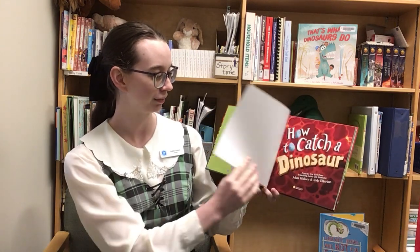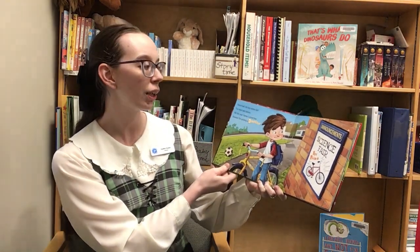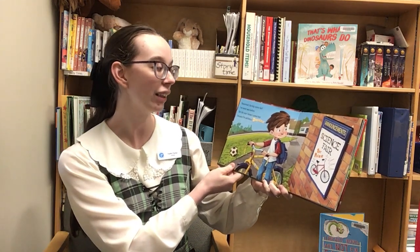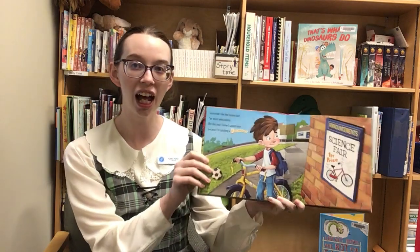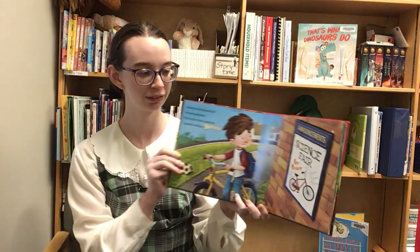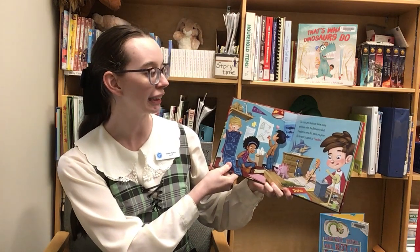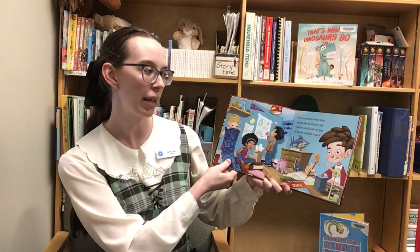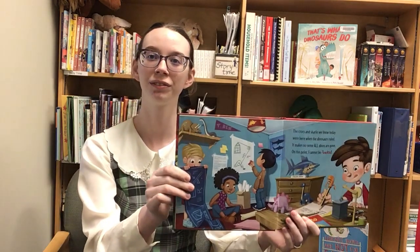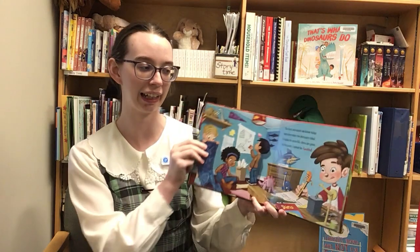Paw prints. How to Catch a Dinosaur. 'Tomorrow's the big science fair. I've never won before, but this year I know I cannot lose because I'm catching a dinosaur.' I wonder how you catch a dinosaur. 'The crocs and the sharks we know today were here when the dinosaurs ruled. It makes no sense. All dinos are gone. On this point I cannot be fooled.' Maybe there's some dinosaurs still hanging around.